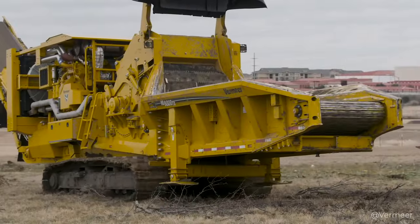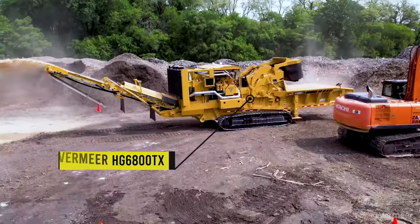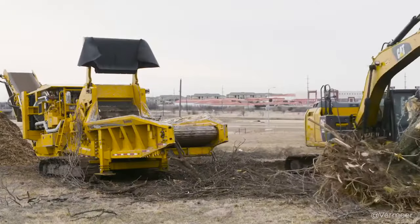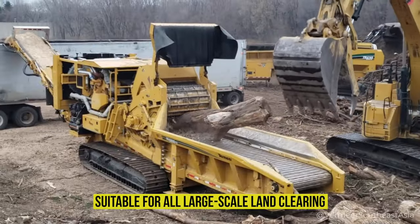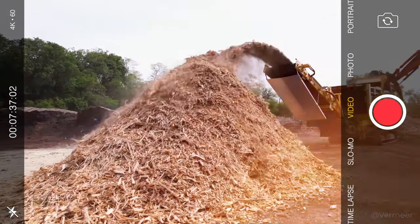In such demanding land clearing operations, the powerful Vermeer HG series grinder is a must-have. Its rugged design and features make it suitable for all large-scale land clearing, municipal waste processing, and composting operations.